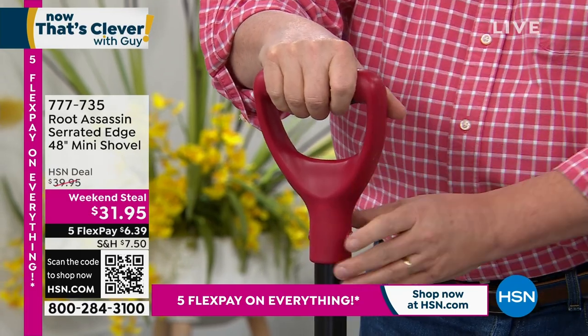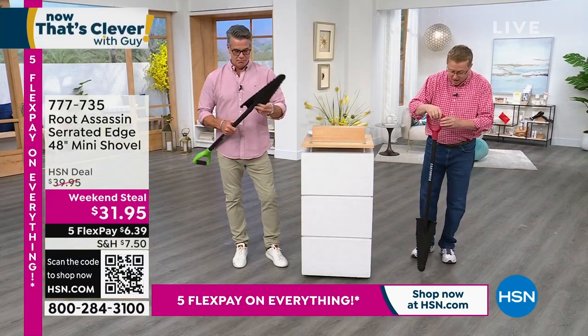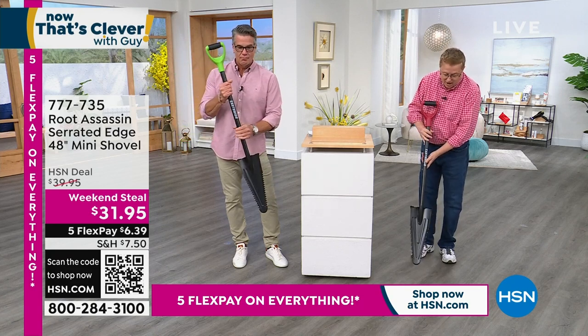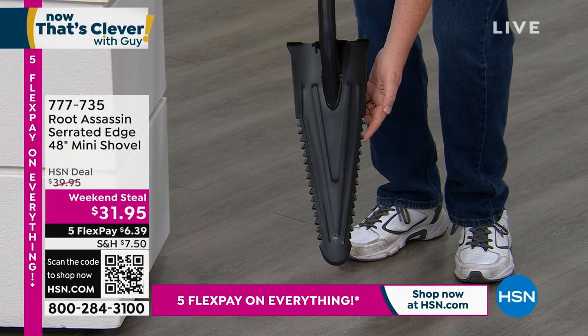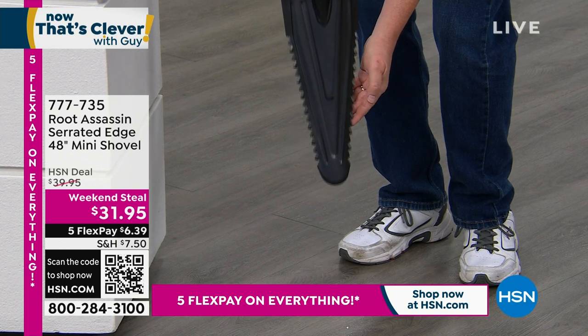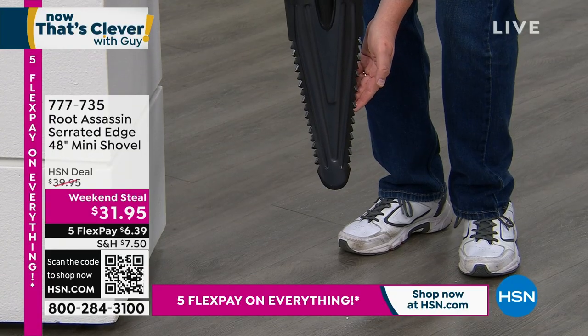You don't have to be a big, strong person to use this tool. It's carbon steel all the way down — a very smart design. On the bottom you've got a serrated edge with real teeth that are razor sharp. They're sharpened on both sides — as you go down it cuts, and as you pull back up, it cuts.